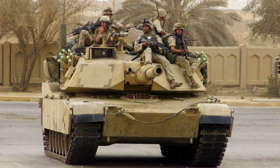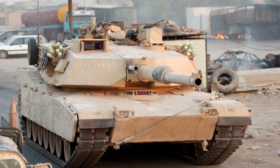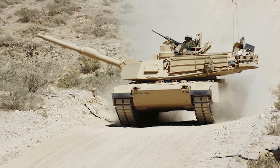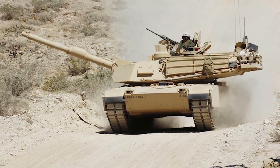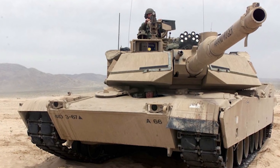Even though the engine is impressive, what's even more fun is the 120mm main gun attached to the turret. It would be a dream come true to drive one, and it's probably a dream come true for many enthusiasts as well.